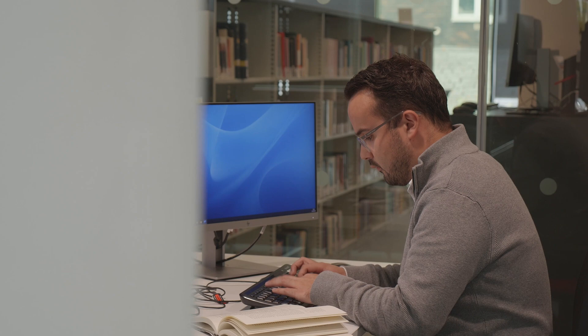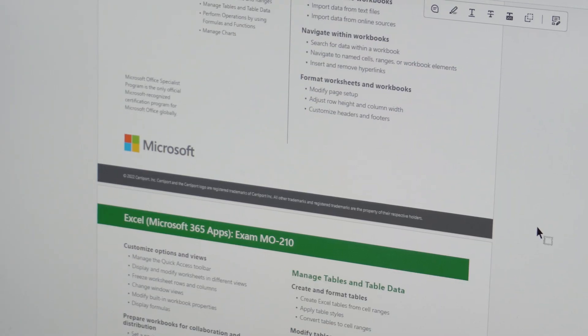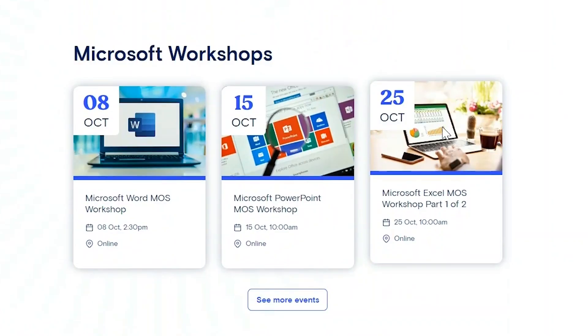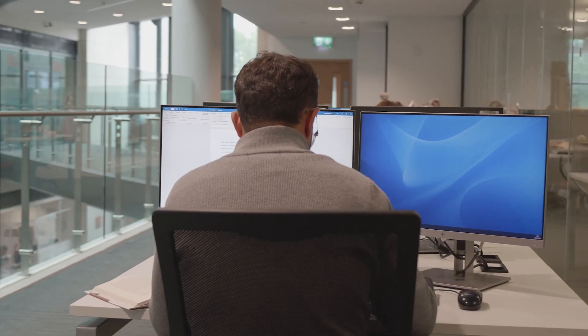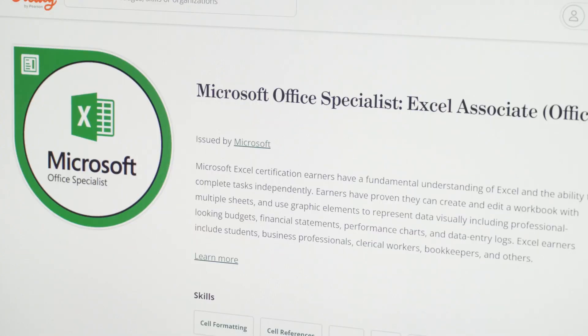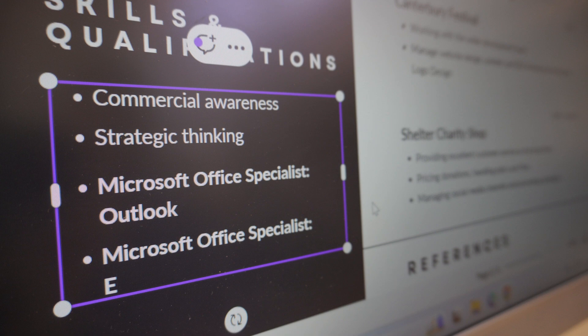One of the highlights of the training services are the Microsoft Office certifications that you can gain for free as a CCCU student. Book yourself onto a training session, take the time you need to practice for the exam and collect your Microsoft Office specialist certificate once you pass. It's a sure way to make your CV stand out.